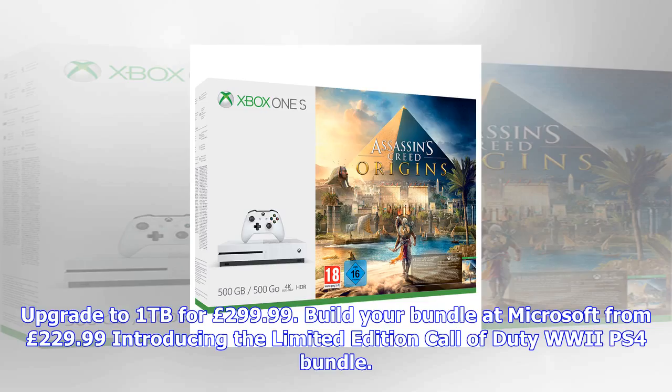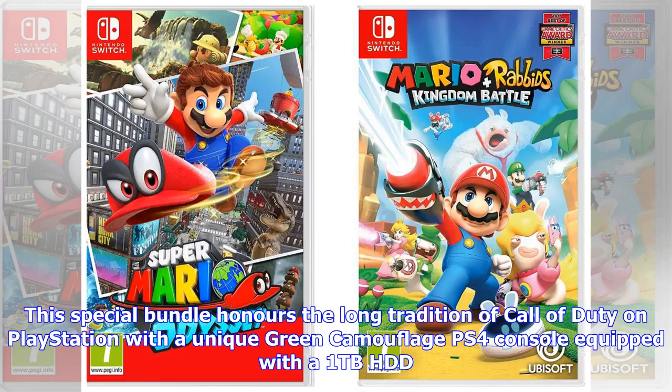Lego Star Wars: The Force Awakens Deluxe Steelbook Edition with Season Pass. Get the Lego Star Wars: The Force Awakens Deluxe Steelbook Edition, which includes the season pass, for £25.53 at Amazon — the cheapest way to get both the game and extra content.